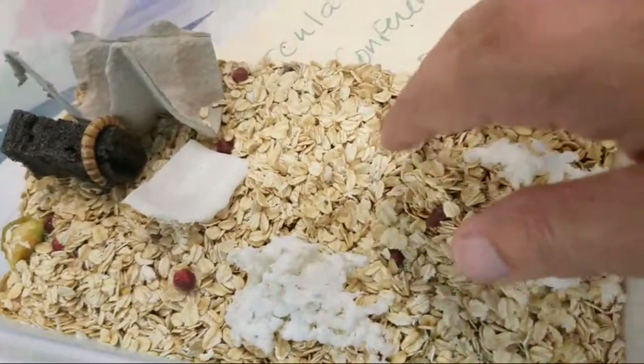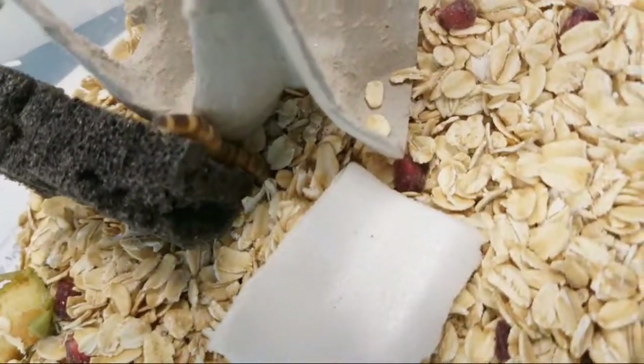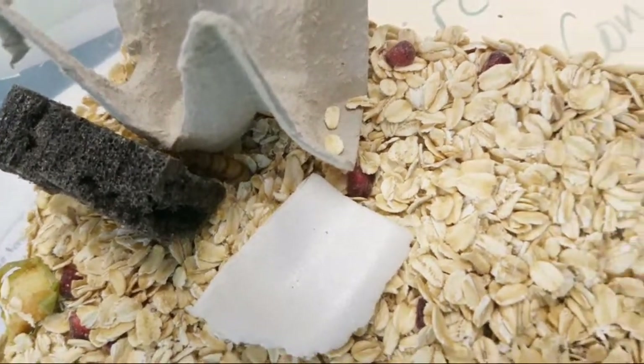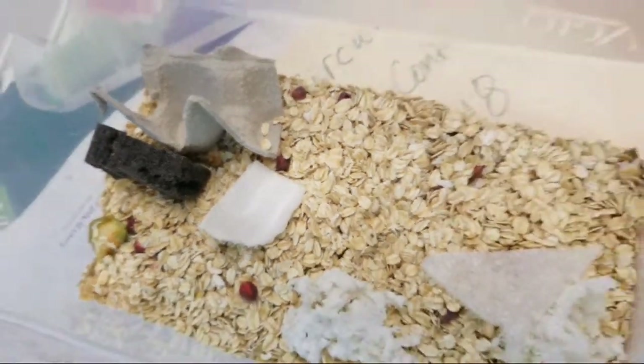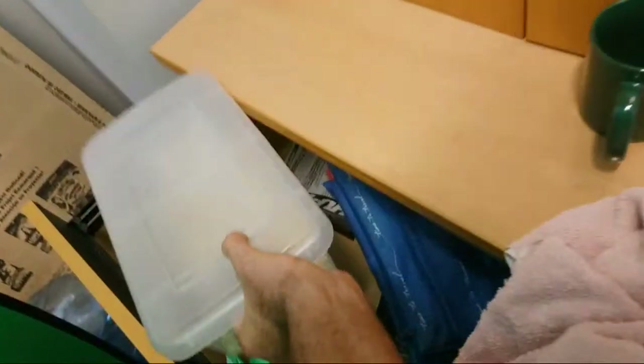We'll just check back with you and let you know how things are working with our polystyrene-eating critters. I keep mine in this drawer so that they, being photonegative, don't have to worry about the light. So that's our experiment with that.